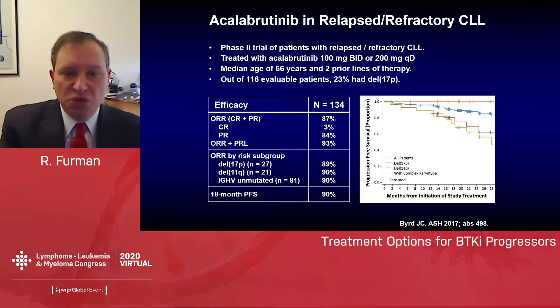This also holds true for acalabrutinib: the PFS is lower for 17p-deleted patients compared to all others. These overall outcomes are not as bad as what we saw with ibrutinib, likely due to patient selection and patients being far less heavily pretreated compared to the original ibrutinib cohort.